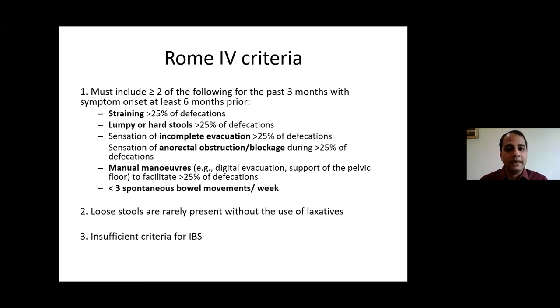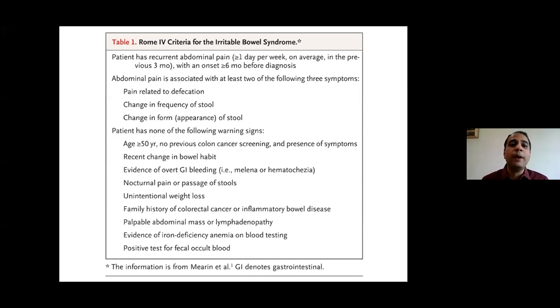Constipation must be differentiated from IBS. In constipation, pain may or may not be present. IBS is defined by abdominal pain associated with defecation, or abdominal pain with change in stool frequency, or abdominal pain with change in stool form or appearance. This must be present on at least one day per week in the last three months, with symptom onset more than six months prior, to make a clinical diagnosis of irritable bowel syndrome.